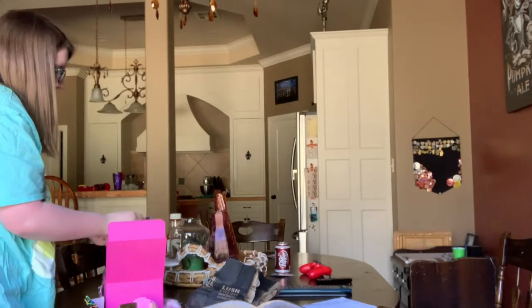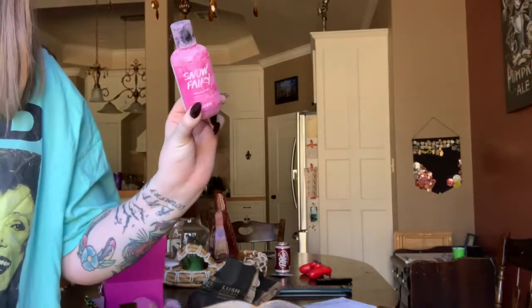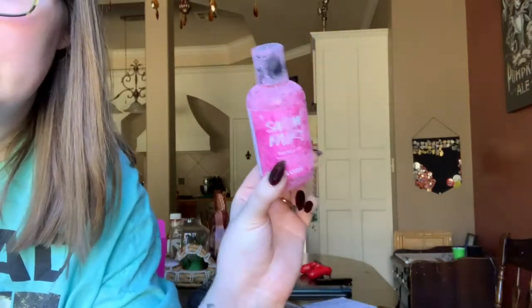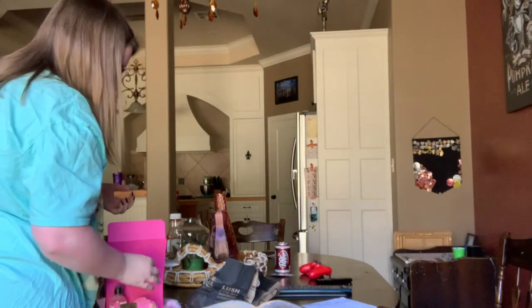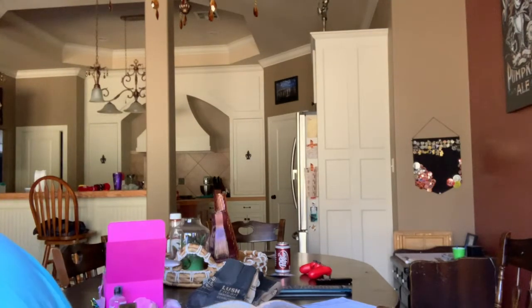Then we have the Snow Fairy shower gel, which is covered in dust. I've always wanted to try this — I've never tried it before and everybody on YouTube raves about it. So hopefully it's great. My hands are also covered in dust.